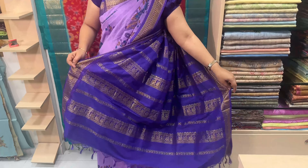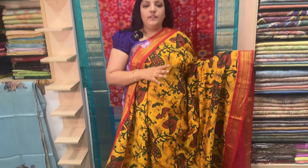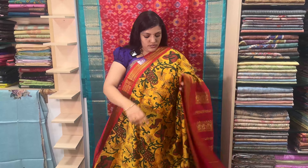Blouse is a contrast blouse. You can see the colors. We have a red color combination. Kalyani Cotton is very popular.